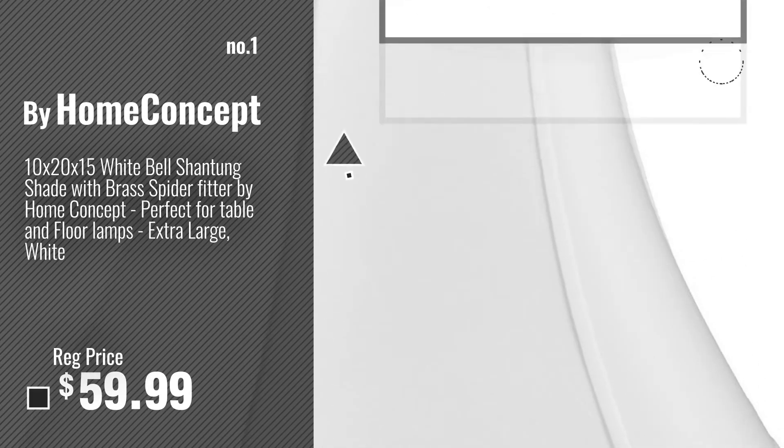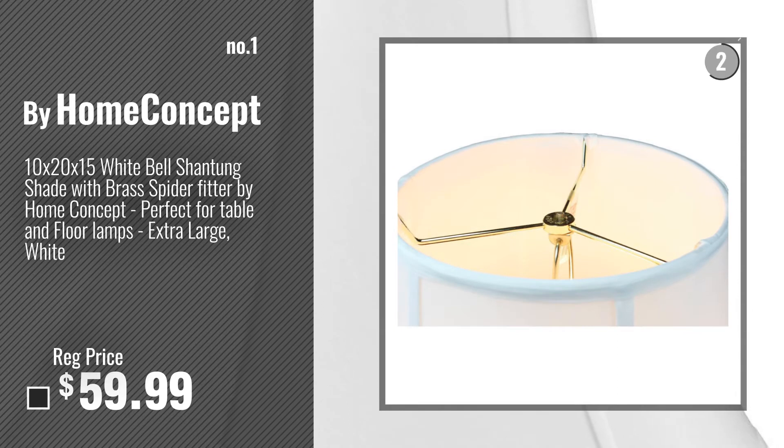Number 1 — most popular — Buy Home Concept. Watch this video and choose your favorite.